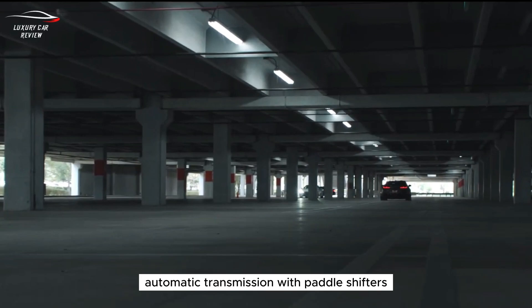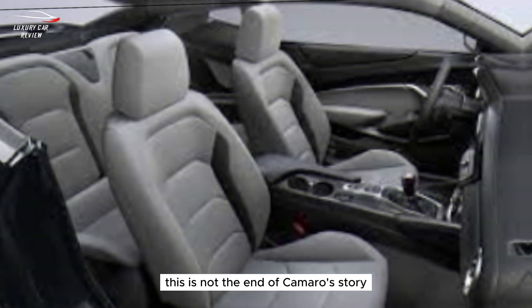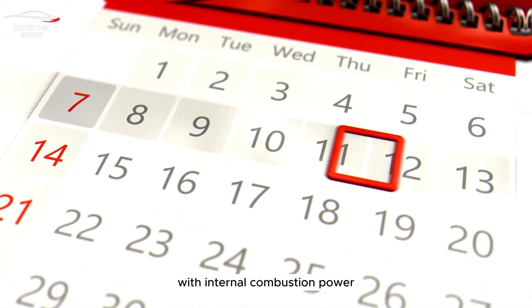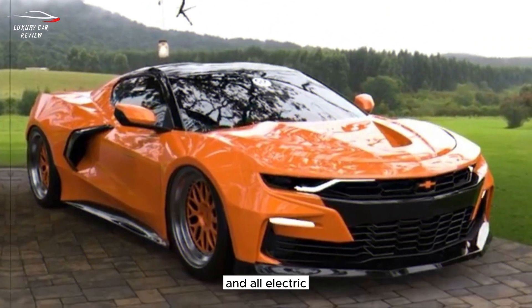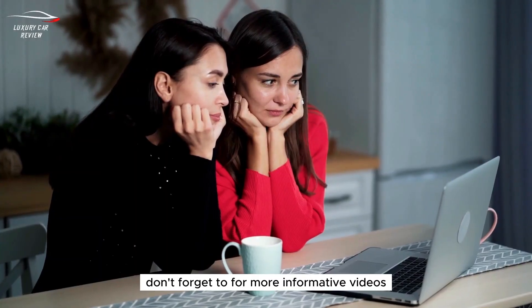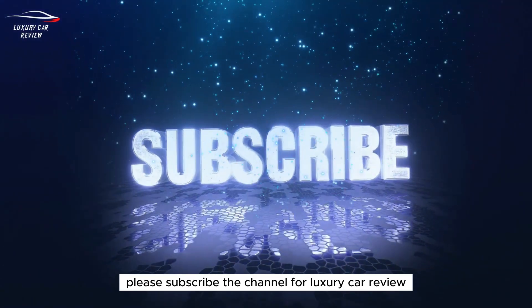Each comes with a standard six-speed manual transmission or an available 10-speed automatic transmission with paddle shifters. Rest assured, this is not the end of Camaro's story — while the 2023 Chevy Camaro convertible and coupe could be the final ones with internal combustion power, an all-electric Camaro powered by Ultium could offer new performance.